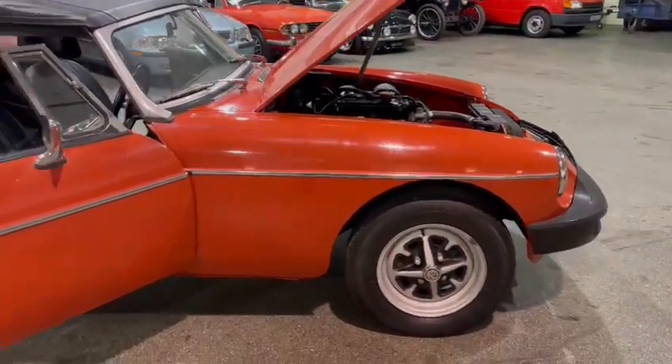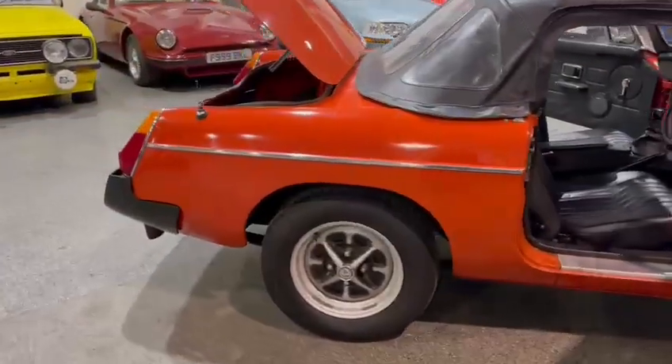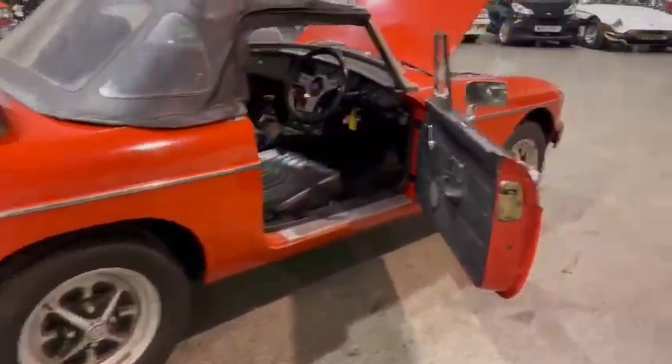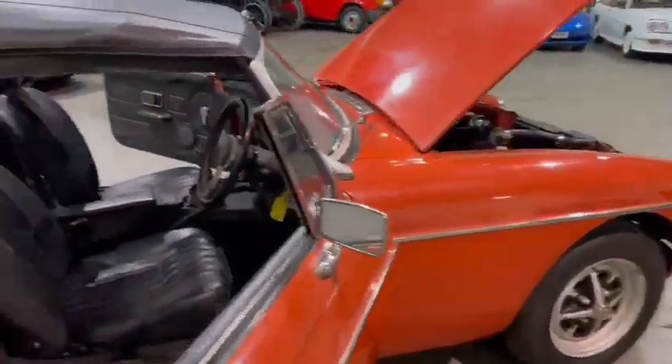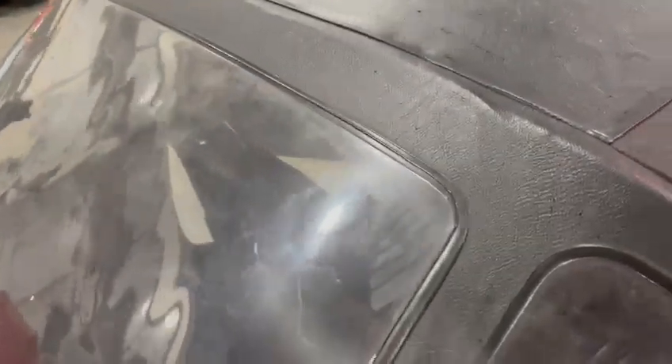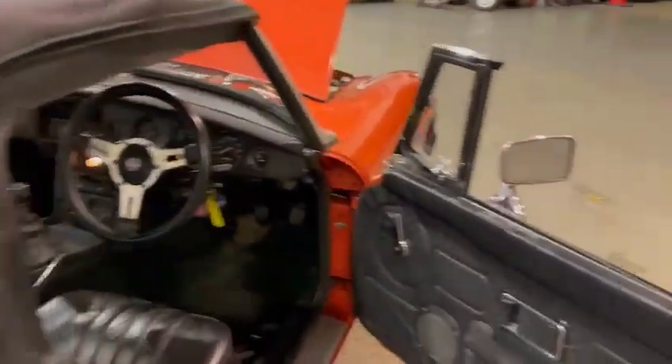Wheels and tires look good by the looks of it, don't look too bad. No marks or anything on the rubber bumpers, which is good. Soft top is in good order really. Windscreen and things are good — no rips or marks as I can see anywhere. Looks okay.